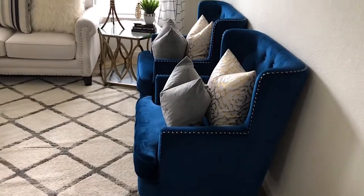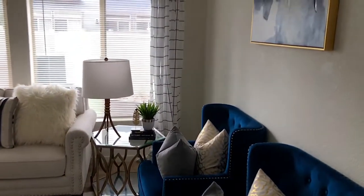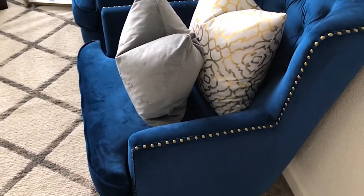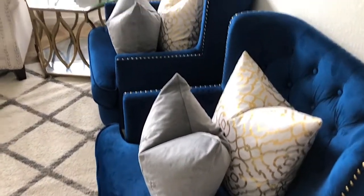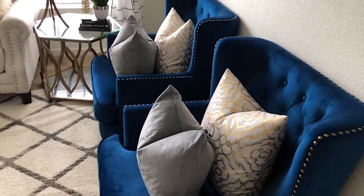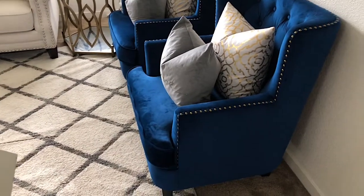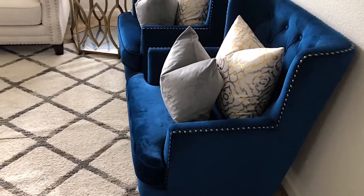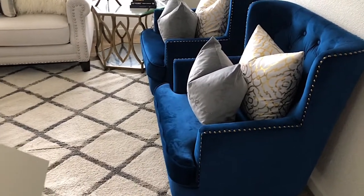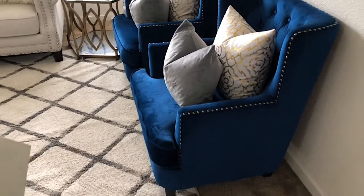Okay so when you come into my living room, this is my setup. Sorry guys, it's super bright outside. However, you see these two velvet navy blue chairs which I love. Lots of people ask me questions about these - they are from American Furniture Warehouse. I will leave the link below, but I'm not sure if they're still available; they could be sold out.